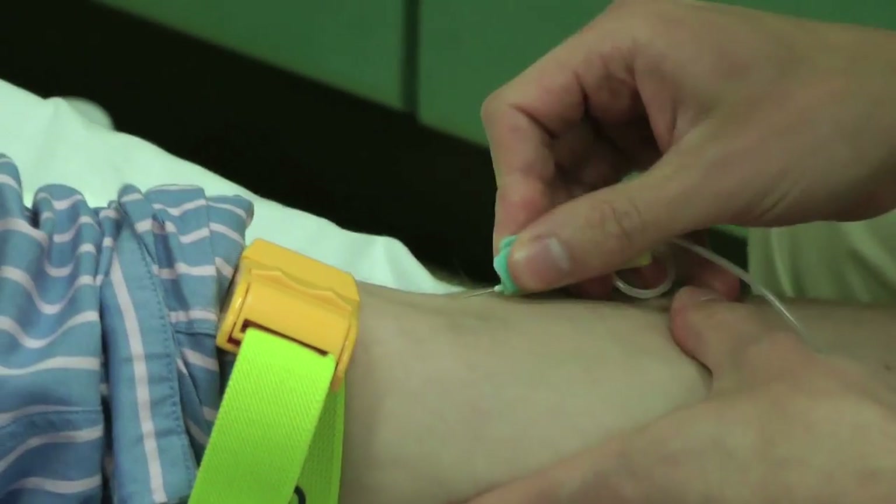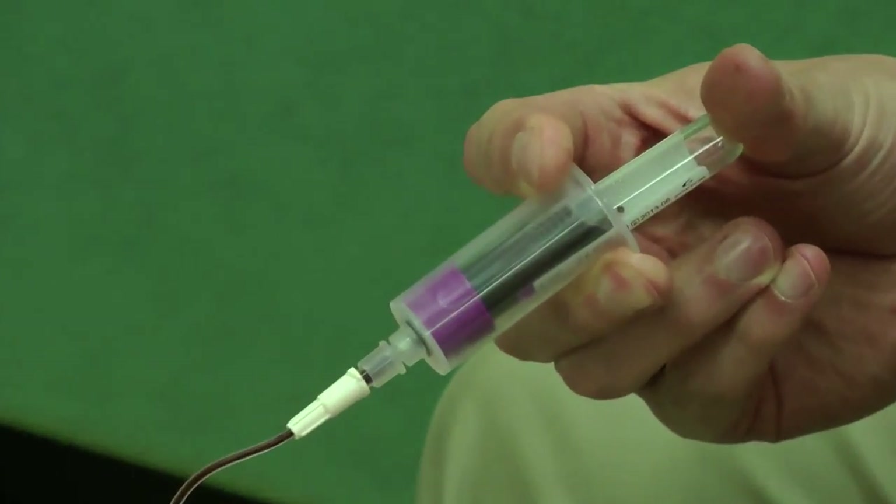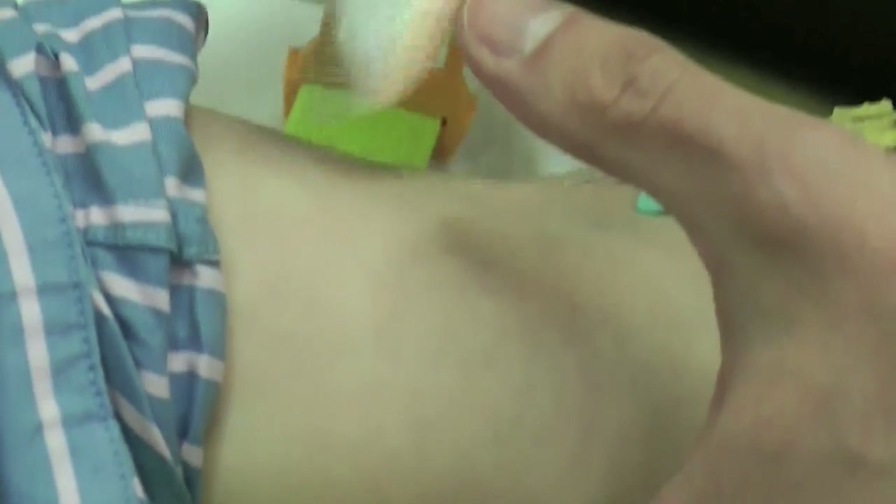Hepatitis C infection is a leading reason for liver transplant in the UK. Unfortunately, after transplant, the hepatitis C virus particles in the blood enter the newly transplanted liver and cause liver injury, liver damage, and sadly, in one out of three patients, liver failure. In this trial, we will study a new drug that aims to block the entry of hepatitis C virus particles into that liver, thereby offering hope for patients and avoiding progressive liver injury and the need for re-transplantation in the future.